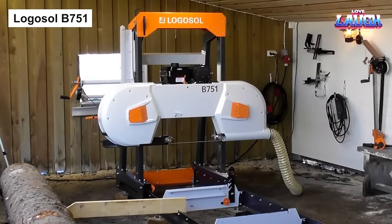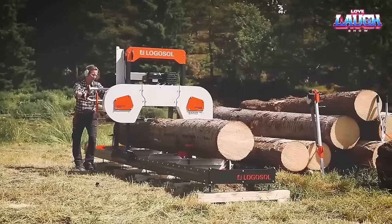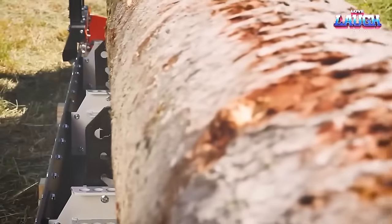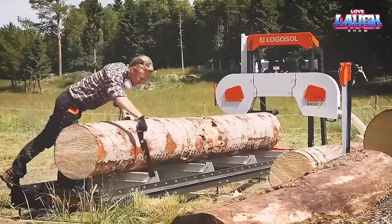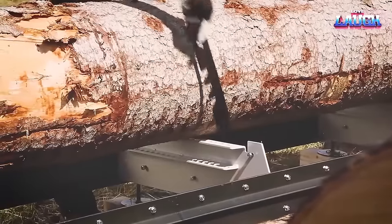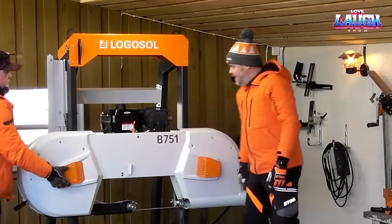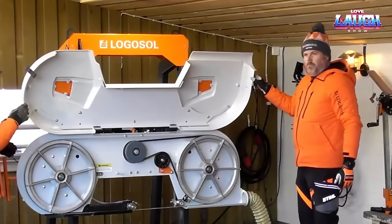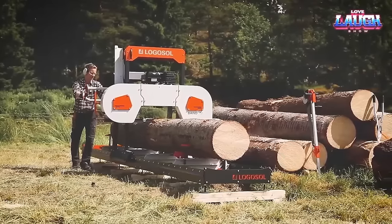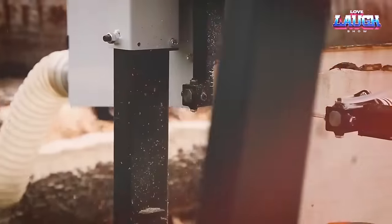The Logosol B751 is a band sawmill designed for high precision and easy maintenance. It confidently saws logs up to 750 millimeters in diameter and 4.8 meters in length, powered by a robust 13-horsepower gasoline engine. Standout features include a fixed step-depth adjustment system for precise cuts and a last-cut indicator to recall the previous saw position for reference. Its sturdy construction — a heavy-duty frame to support sizeable logs and a robust arm to reduce vibration — ensures smooth cuts. It also comes equipped with a dust collection system, keeping your workspace clean. The B751 offers a powerful and reliable option for those needing to saw large logs efficiently and accurately.